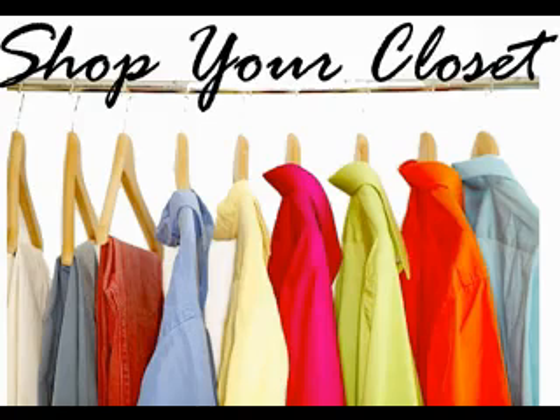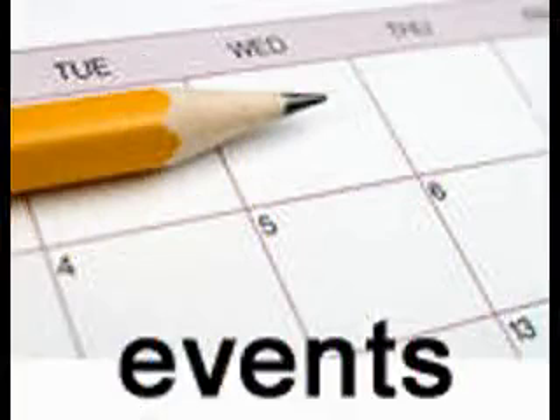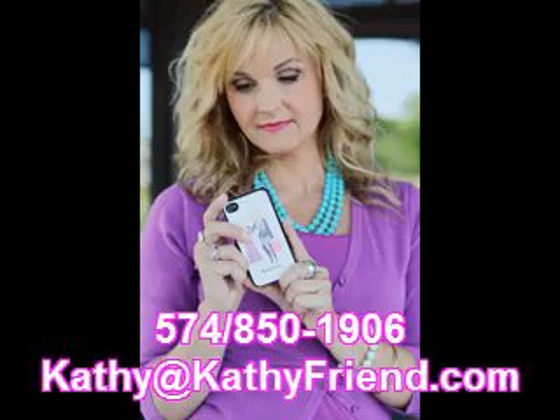I can help you shop your closet. I have a few dates left yet this month — give me a call or drop me an email. Let's shop your closet today.